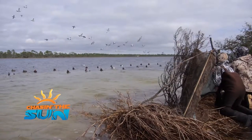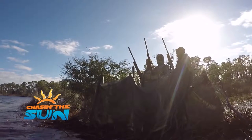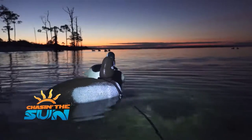One thing about this area in particular is just the overall beauty of it — unlike any other location that I've ever hunted in, and I've hunted pretty much all over the country.